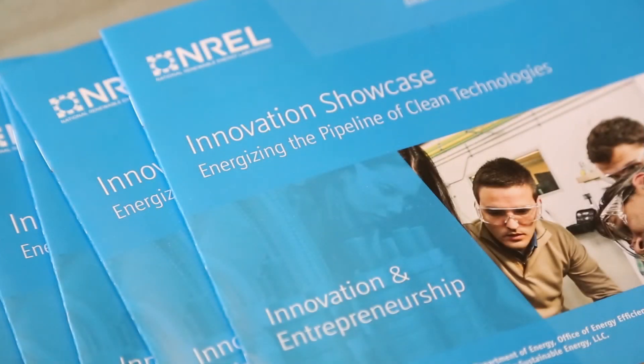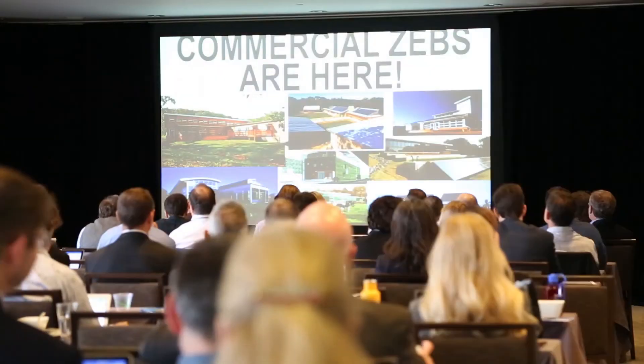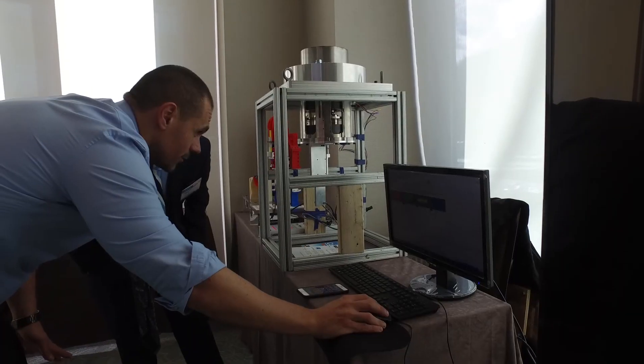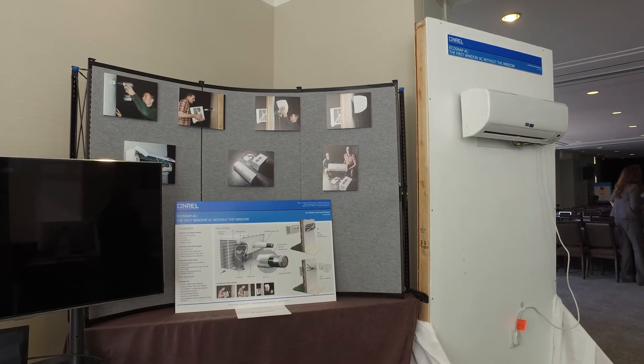Obvious Ventures is focused on a broad array of different investment areas, but clean energy is a big part of that. So we're always looking for innovative new startups that we think are going to be the next big thing when it comes to energy storage, solar energy, or energy efficiency, and I think the Showcase is bringing together a lot of those different opportunities for us to evaluate.